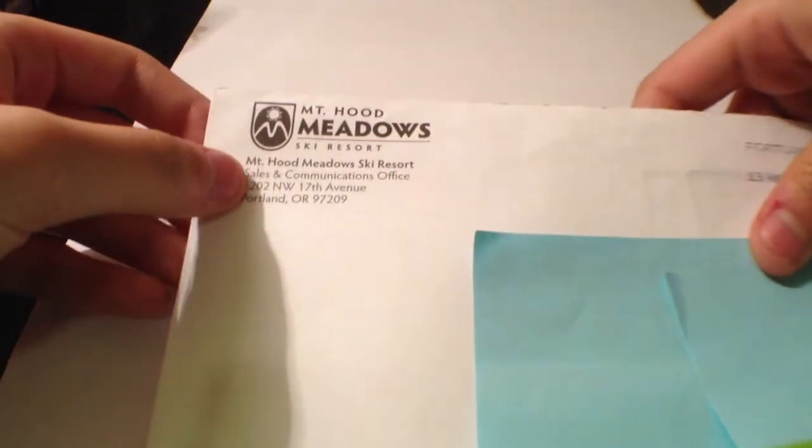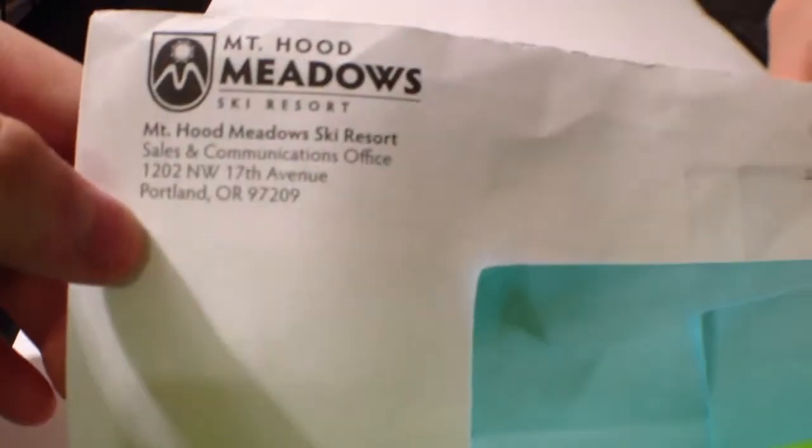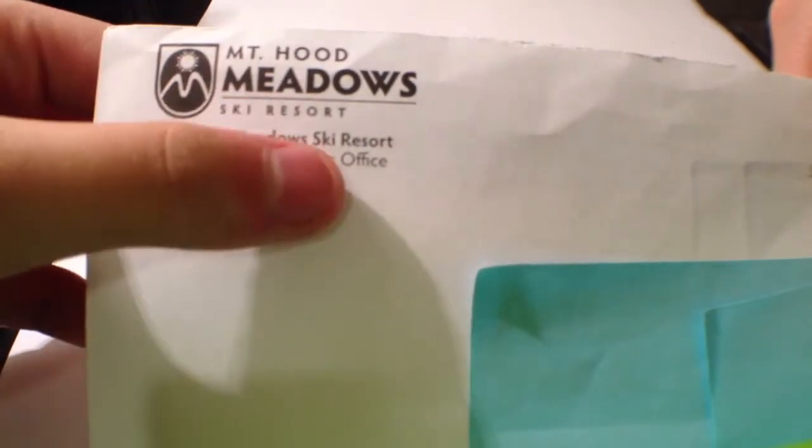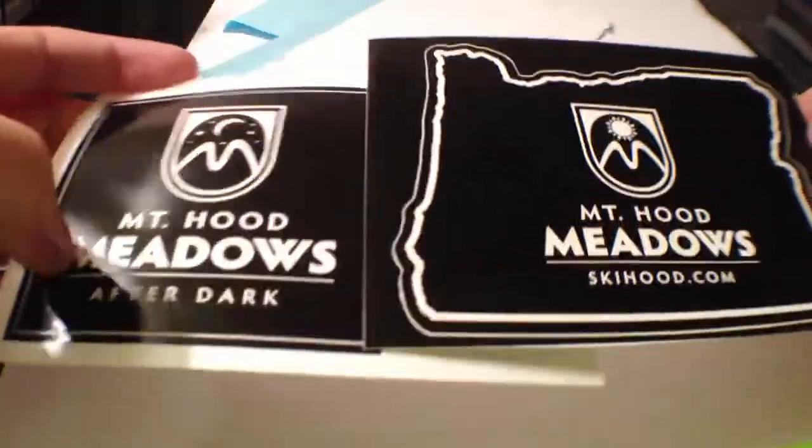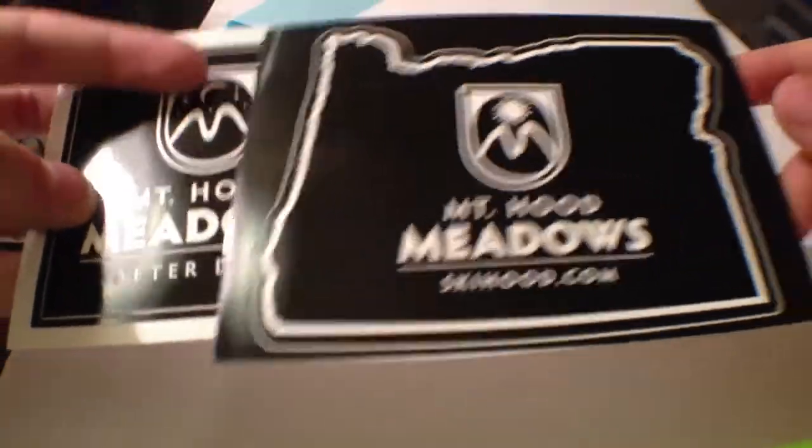Hey guys, today's free sticker video is from Mount Hood Meadows. This is the envelope with their logo and address — Mount Hood Meadows Ski Resort — and nothing on the back. Inside we have two black and white big Mountain Hood Meadows stickers.